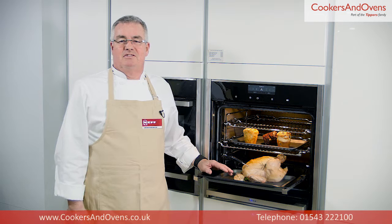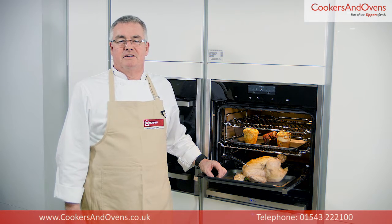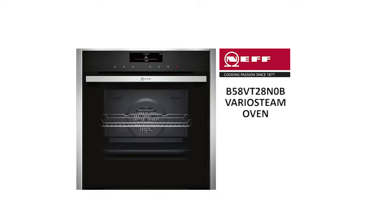Hello, my name is Simon Smith, Consultant Chef at Cookers and Ovens. Today we're looking at the B58VT28N0B Vario Steam Oven from Neff.